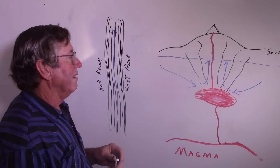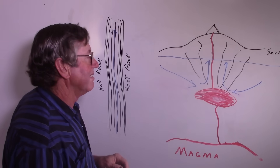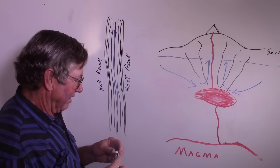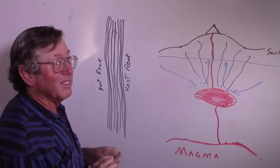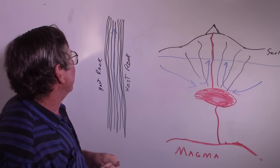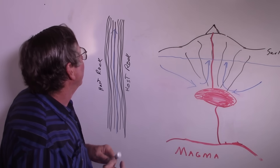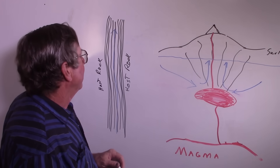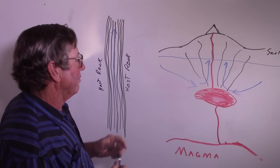Most, if not all, large-scale mining operations today are in disseminated deposits, many of which have veins in them. I used to work at one where they found a vein that was running about $100,000 a ton in host rock that was running more in the neighborhood of $20 a ton. But anyhow, this is how your basic gold, silver, and metallic ore body will form.